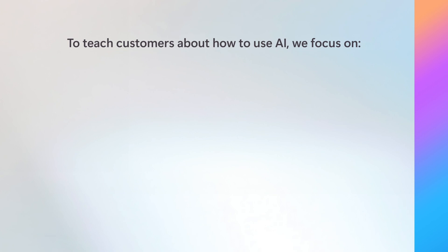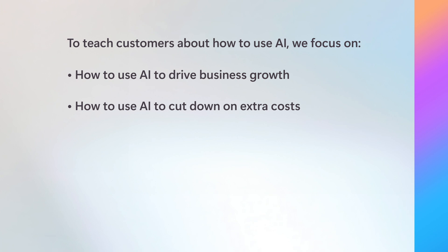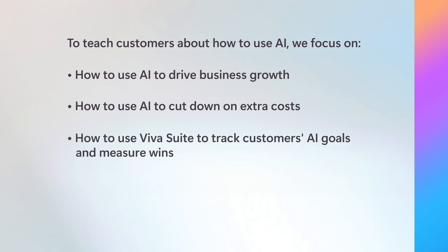As a Microsoft 365 Global Black Belt, or GBB, my main aim is to teach customers about using AI to work smarter, not harder. I focus on things like how to drive business growth, cut down on extra costs, and use VivaSuite to track their goals and measure wins. I'm sure that keeps you busy and gives you plenty of opportunities to use Microsoft 365 Copilot every day. What are some examples of how you and other GBBs are using Copilot to improve your results?